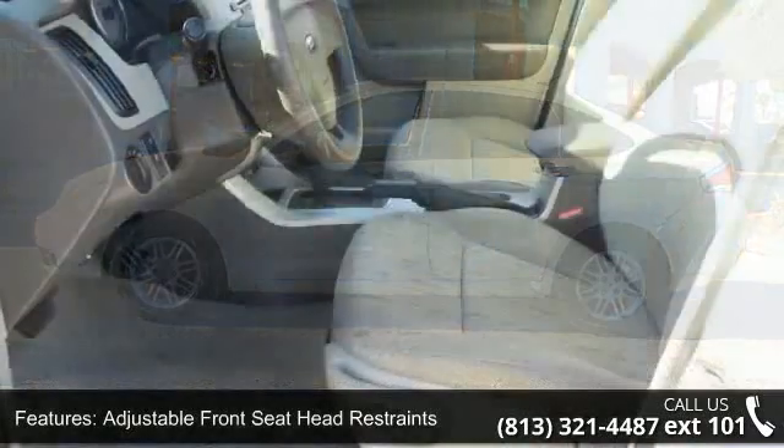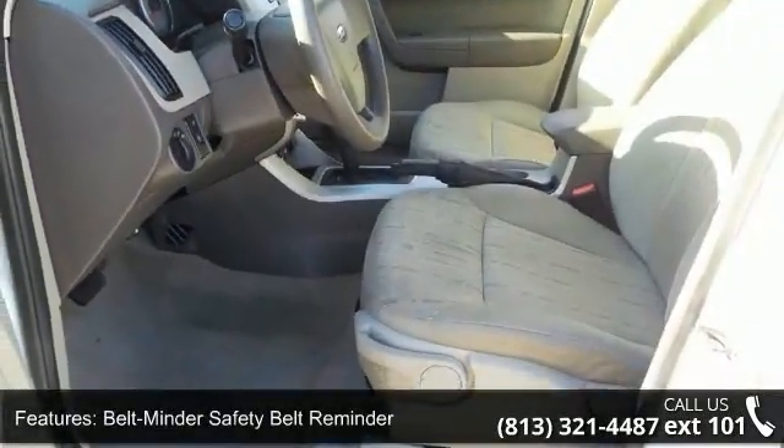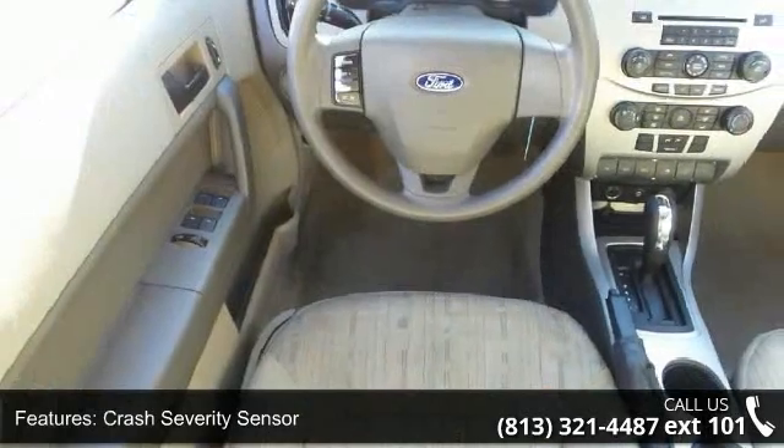Some of the top features included with this vehicle are adjustable front seat head restraints, belt minder safety belt reminder, crash severity sensor, driver and front passenger frontal airbags, and front passenger sensing system.